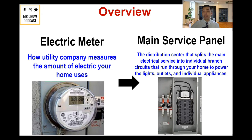The next thing you're going to see is what people call the main service panel. Usually it's covered up, so it won't be exposed. This is the distribution center that splits the main electrical service into individual branch circuits that run throughout your home to power the lights, outlets, and individual appliances. I never knew what either of these did in high school or college, but now I know a little bit more.